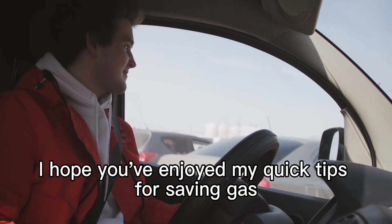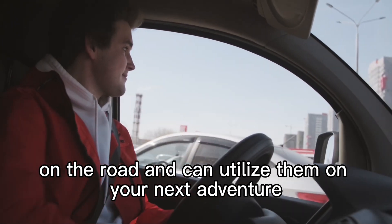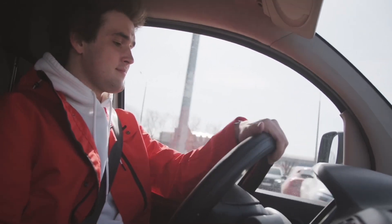And there you have it. I hope you've enjoyed my quick tips for saving gas on the road, and can utilize them on your next adventure. Don't forget to like, subscribe, and share this video. I'll see you next time.